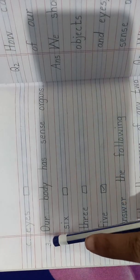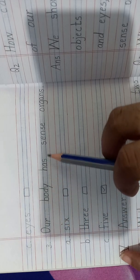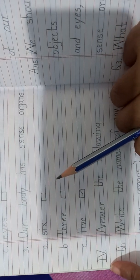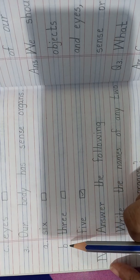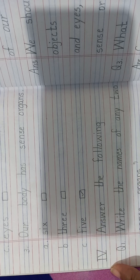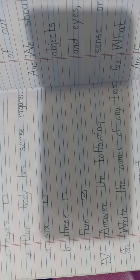Now on the next page, the third question: our body has how many sense organs? Option A: 6. Option C: 5. Which is the right answer? Yes, 5 is the right answer. So tick 5. Our body has 5 sense organs.